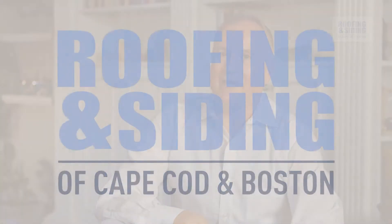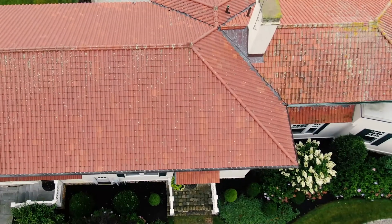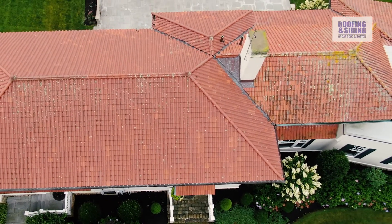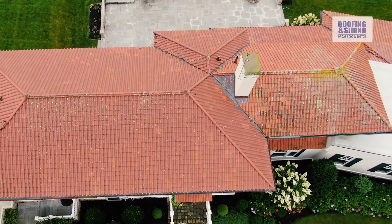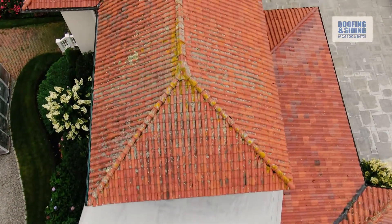Hello, I'm Steve Dumont, and we've just had our roof replaced by Roofing and Siding of Cape Cod and Boston. Our original roof had the old-style traditional cement-based Spanish tiles, which really looked great. However, over time there was a lot of breakage and mold and cracks, and this just led to leaks.